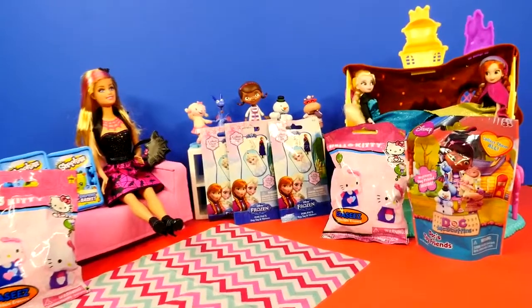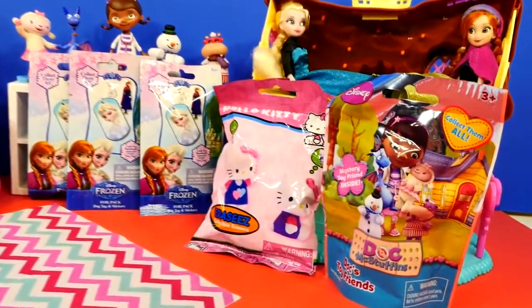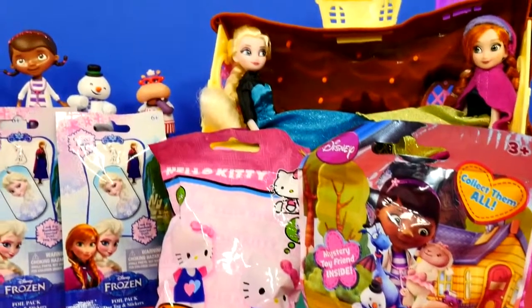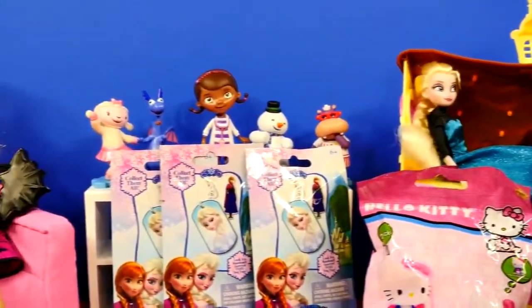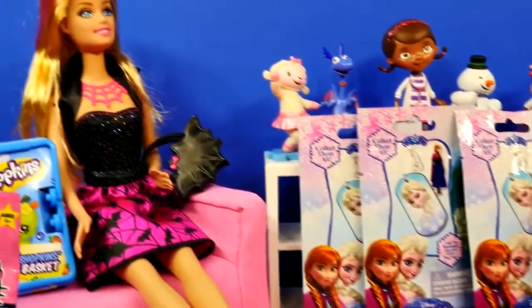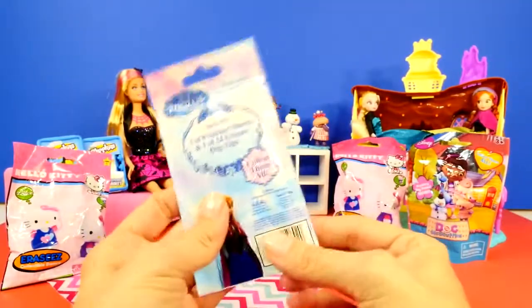Welcome back to DCTC, this is Amy Jo. We found some frozen blind bags so we're going to be opening three frozen blind bags today, and we also have some Hello Kitty, some Doc McStuffins, and some Shopkins. Let's get started!